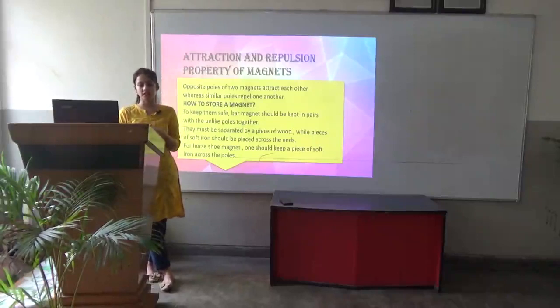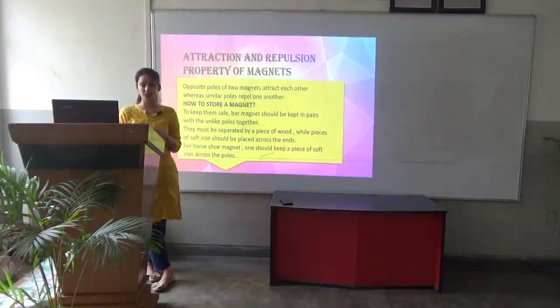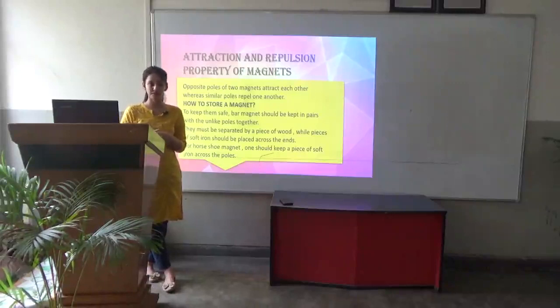How to store a magnet? Storage of magnets is important so that they don't lose their properties. A bar magnet should be kept in pairs with unlike poles together, separated by a piece of wood, while pieces of soft iron should be placed across the ends. Similarly, for a horseshoe magnet, one should keep a soft iron piece across the poles.